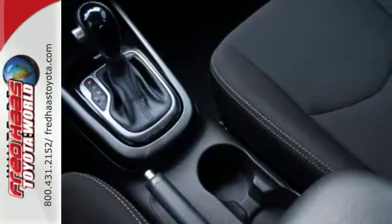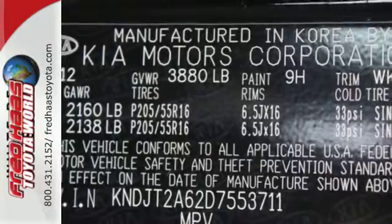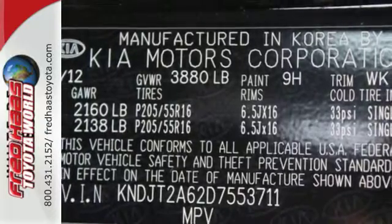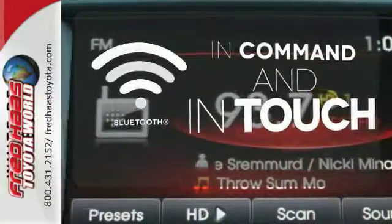If you've got it, this Soul will play it, and it plays safely too, with the help of multiple airbags, stability and traction control, and excellent outward visibility. Keep your hands on the wheel and eyes on the road with Bluetooth.